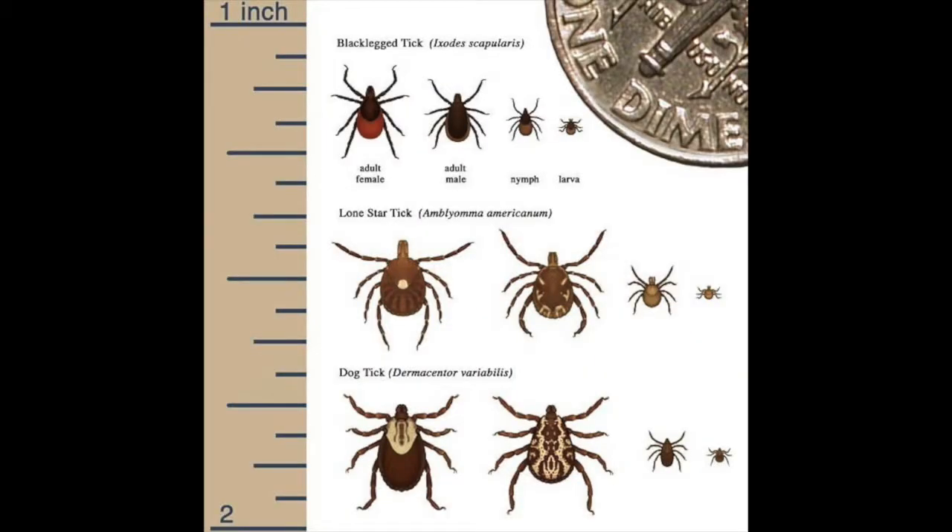There are hundreds of different ticks, but these three are the most important from a public health perspective: the black-legged or deer tick, the lone star tick, and the dog tick. This picture shows just how small they are when you compare them to the size of a dime.